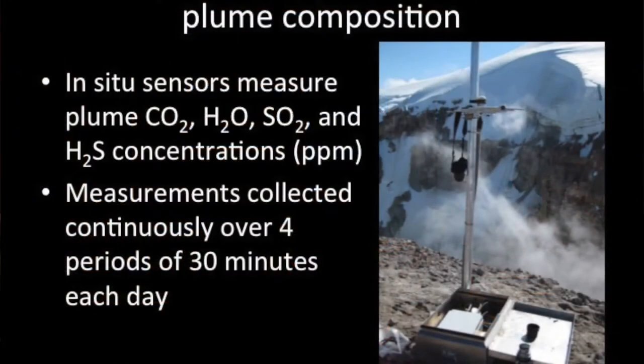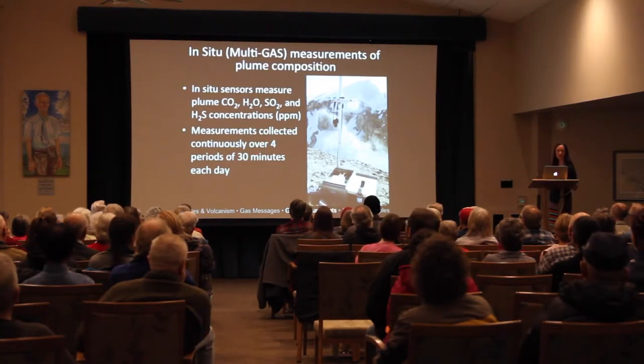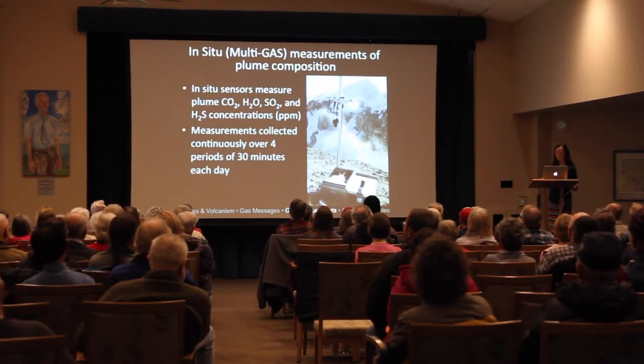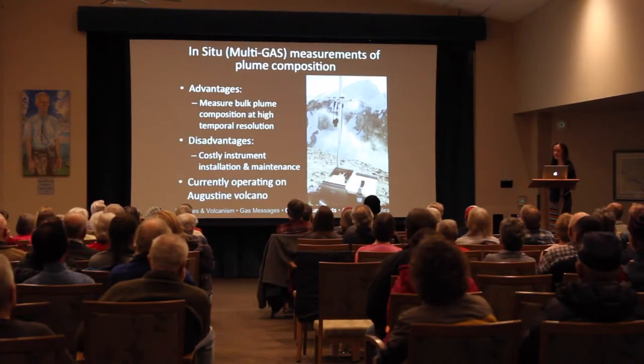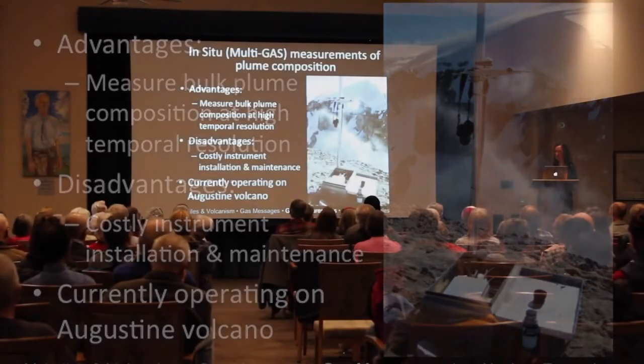The next type is in situ plume measurements using an instrument called a multi-gas — multiple gas analyzer system — which is a box containing different sensors to measure gas concentrations. Deployed on the crater rim, it collects measurements nearly continuously — for example, 30-minute periods four times a day, running for months to years. The advantage is a more representative sampling of volcanic emissions from the bulk plume. The disadvantage is that it's relatively costly to install and maintain. We currently have a permanent instrument operating on Augustine Volcano.